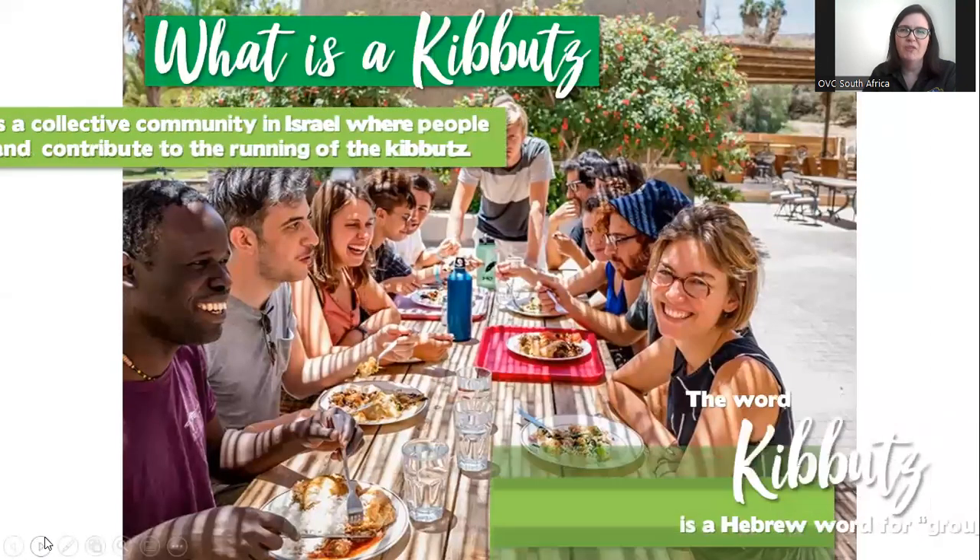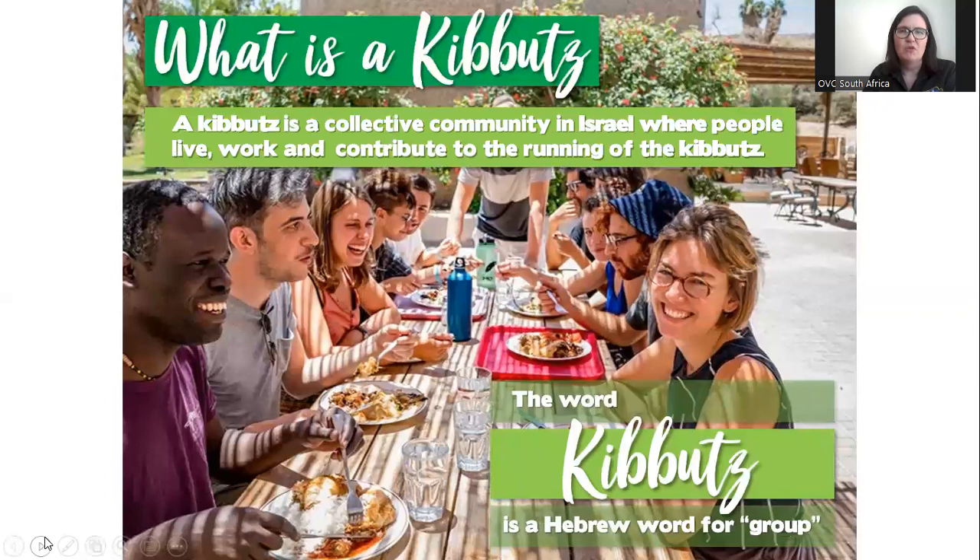Let's first start off with what is a kibbutz. A kibbutz is actually a really difficult thing to explain, purely because we don't have anything of the sort in South Africa. The word kibbutz is a Hebrew word. It means collective, group, and community. The best way I could describe a kibbutz and put it into some kind of South African context would be it's almost like a farm with a housing estate on it.